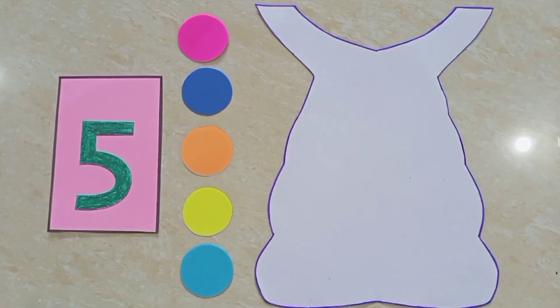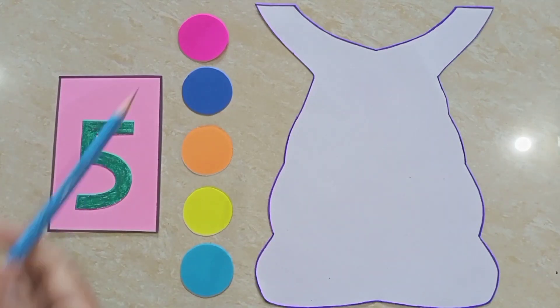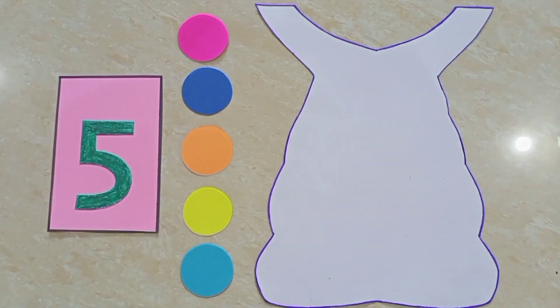Children, now tell me, what is this? Yes, children, you are correct. This is a white color dress. So, children, let's make it colorful with the help of these circles. We will put these circles on the dress. Let's start.